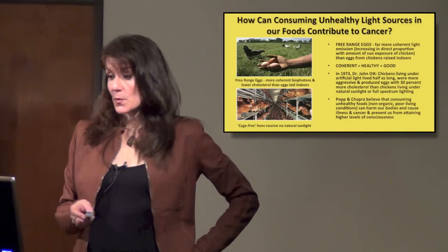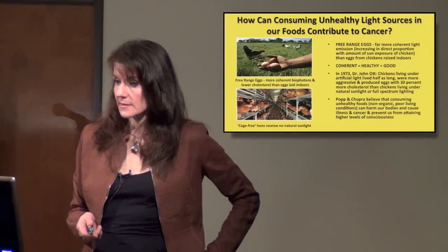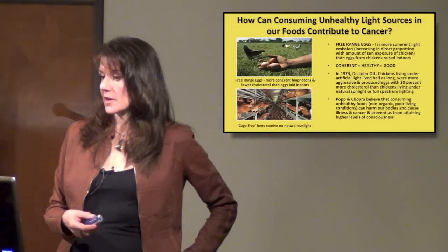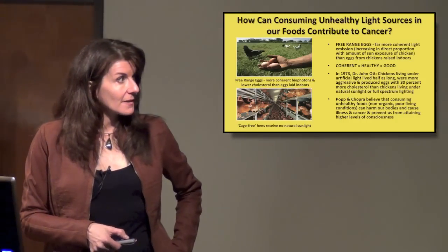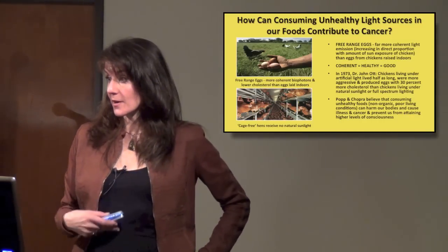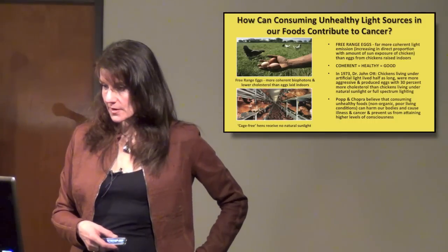In 1973, Dr. John Ott tested chicken eggs and looked at the lifespan of chickens. He found that chickens living under artificial light lived half as long, were more aggressive, and produced eggs with 30% more cholesterol than chickens living under natural sunlight or full-spectrum lighting. It's similar to children in classrooms stuck under artificial lighting all day. We already know that lack of sunlight shortens our lifespans because it causes diseases directly linked to insufficient sunlight, colored light, or UV exposure.